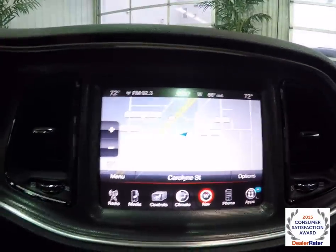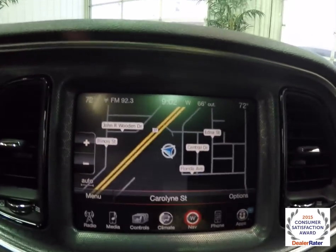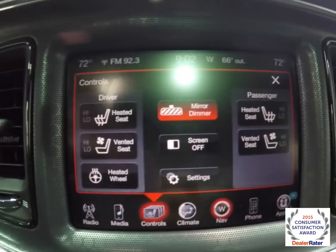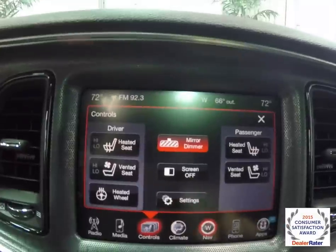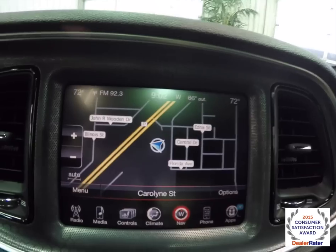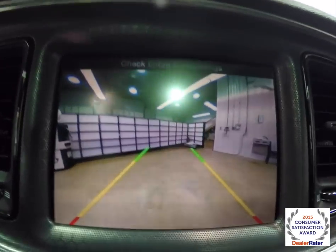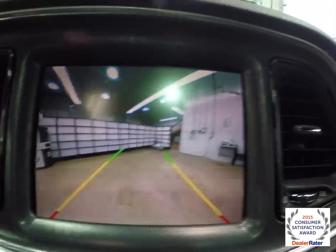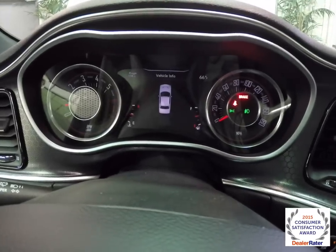It has a Tic-Toc Tac style gauge cluster with a seven-inch reconfigurable instrument cluster. There's an 8.4-inch touchscreen display with a Garmin-based navigation system. Also included is a power automatic dimming rearview mirror. The vehicle has a reverse camera with adaptive guidance lines that turn with the steering wheel, and while in reverse, the center display will also show park sensor status.